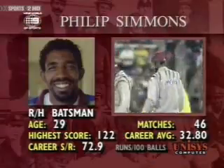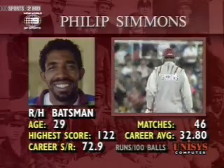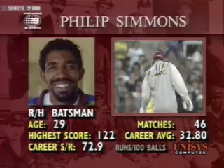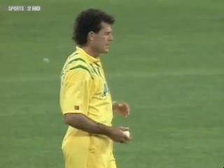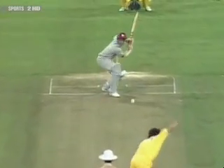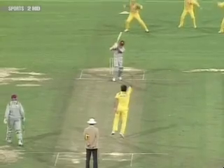Phil Simmons gets a good reception — he's a very popular cricketer and an attacking cricketer. He'll be tested here by Michael Whitney on this pitch. That was good bowling by Whitney to get through Brian Lara's attempt to drive — cutting back from off stump, finding the gate. A nice delivery.